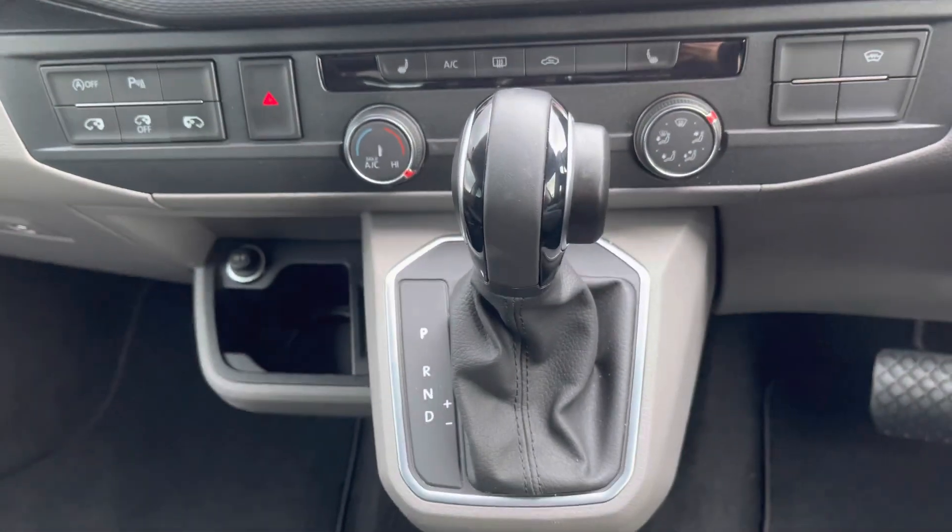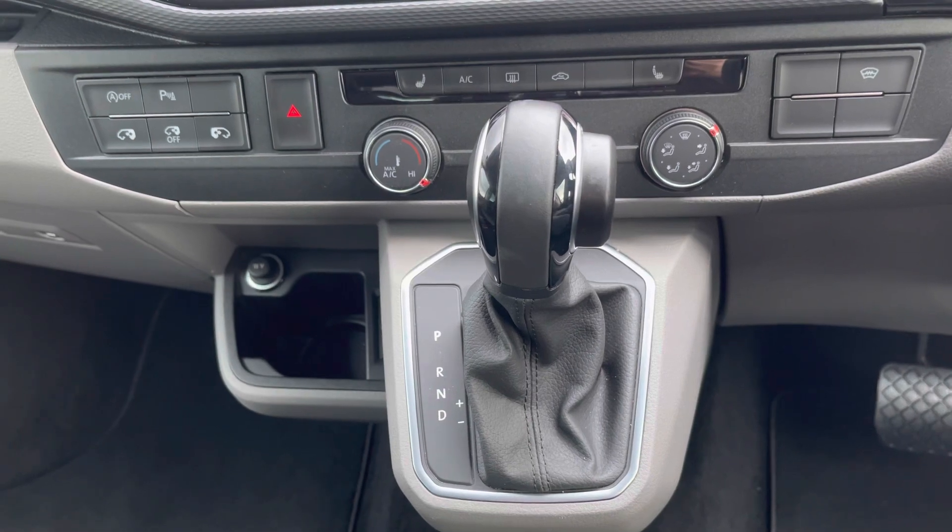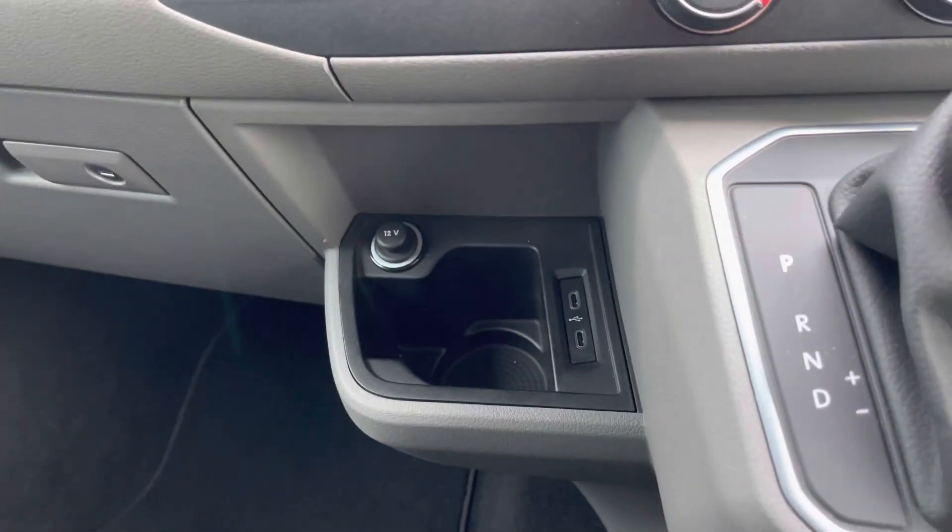This vehicle does come with 204 PS, and it does boast a DSG transmission for a really smooth drive when using this vehicle.